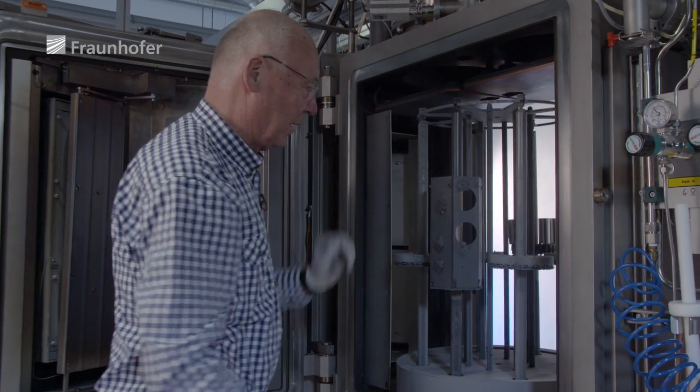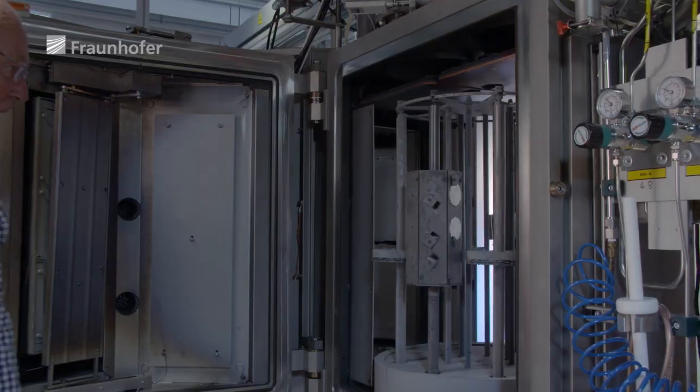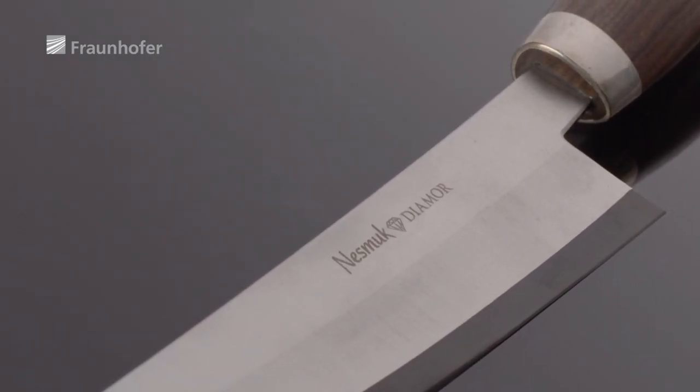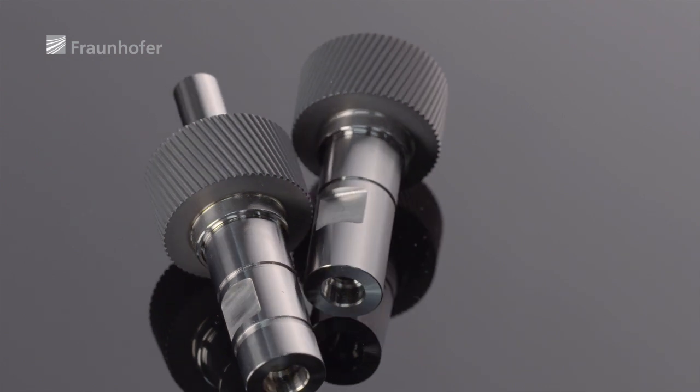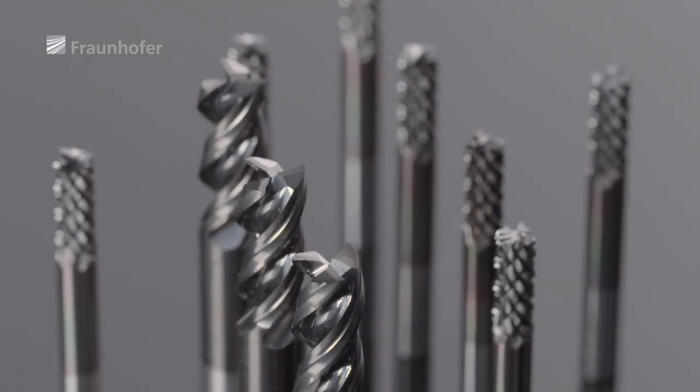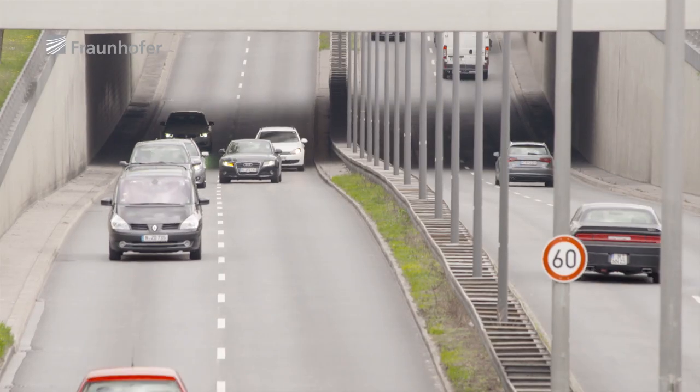The system developed by the Fraunhofer team can be scaled up and connected to existing coating machines. The super-hard coating, which is already being mass-produced under the brand name Diamor, offers significant benefits for, among others, the automotive industry.